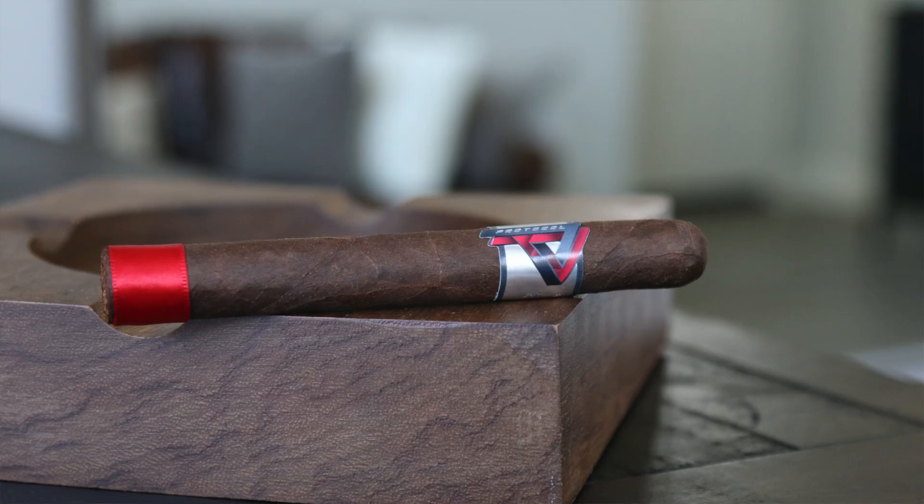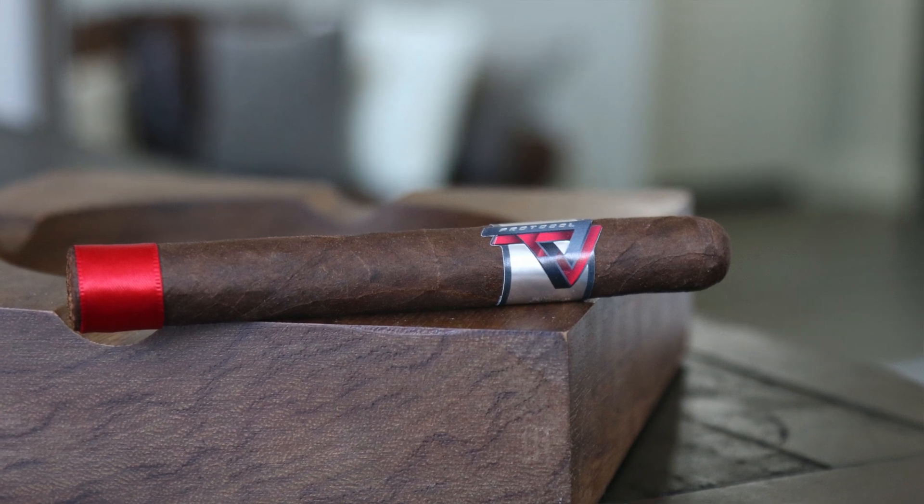Number three, we have the Protocol Probable Cause — no stranger on my lineup. I've had a lot of different Protocol cigars on there and they make fabulous sticks. They're made at the La Zona factory in Esteli, Nicaragua.